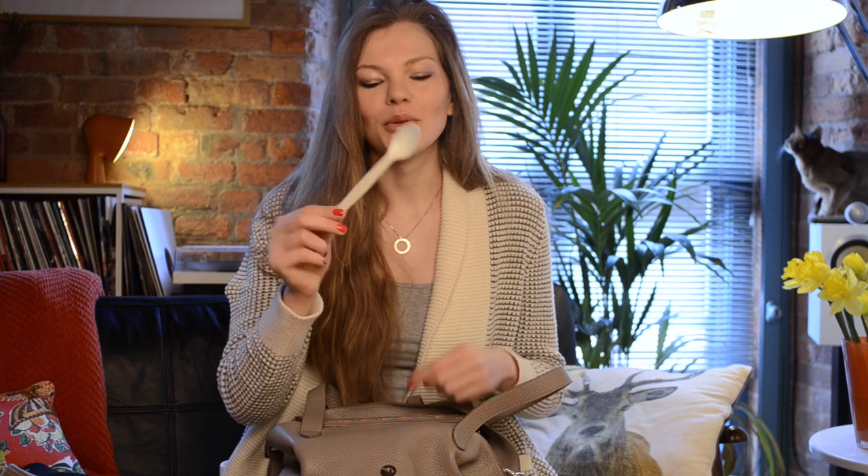The necessity of necessities — a spoon! Never go anywhere without a spoon. I'm not entirely sure why I have a spoon in my bag, but I do, and I'm sure I will use it, so I'll keep it.